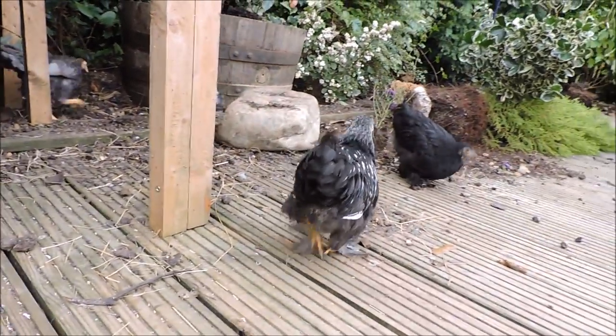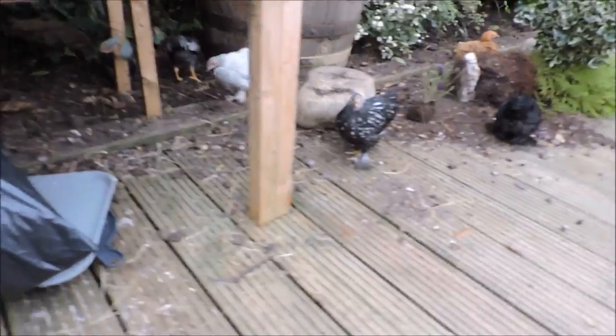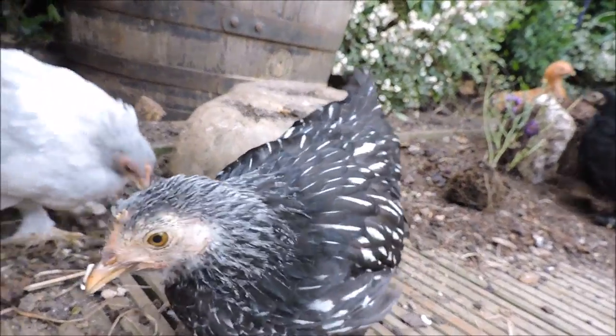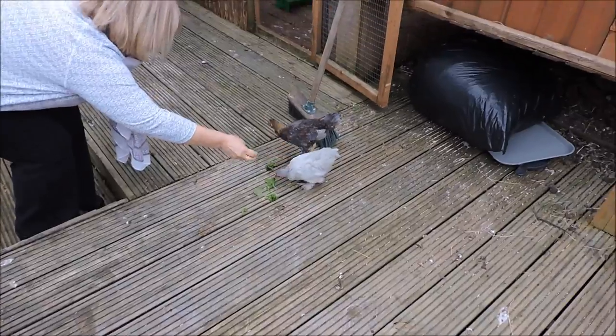They are not very productive egg layers and care must be taken so that the Peking's foot feathering does not get soiled. Bent feathers may have to be trimmed to maximize fertility when breeding.